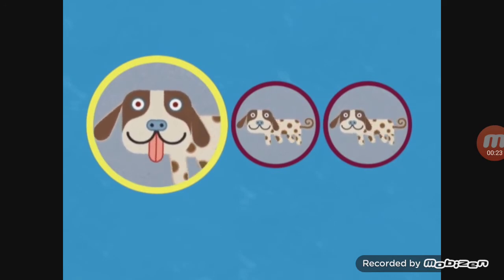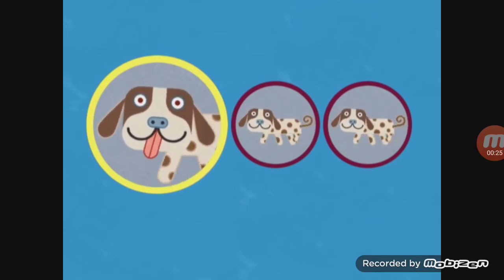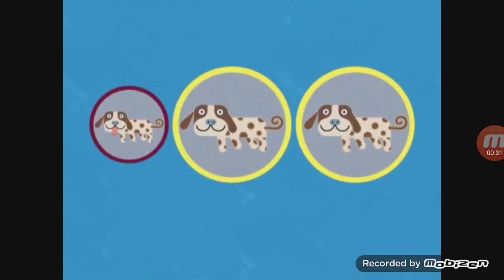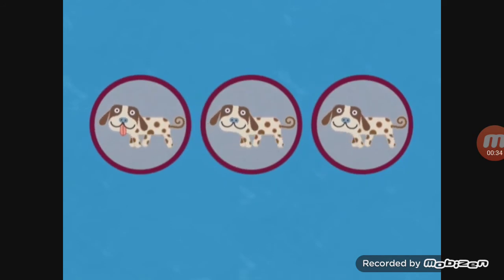Did you know that dogs stick their tongues out in order to cool down? It's true! These two dogs are exactly the same. Nice work — you're really great at games!